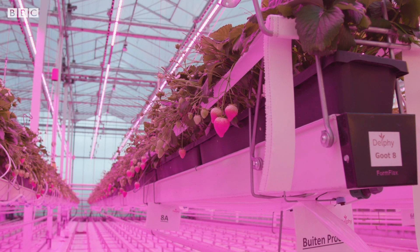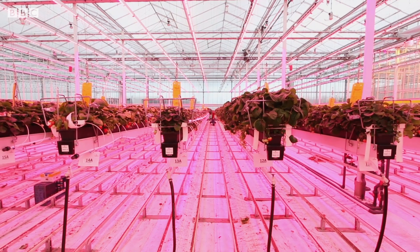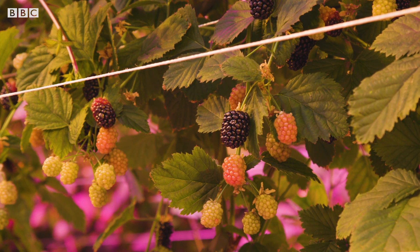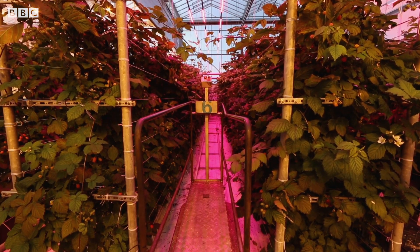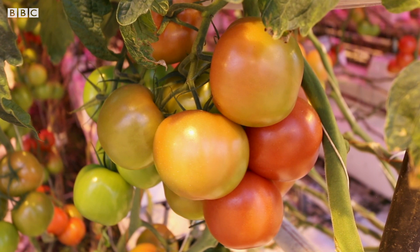The benefit of LED lighting is that researchers like Lisanne can control the light spectrum and develop their own light recipes to determine which colours the plants best respond to. Red light is the most efficient for photosynthesis and blue light is necessary for good plant development in the absence of natural light.